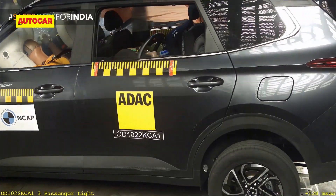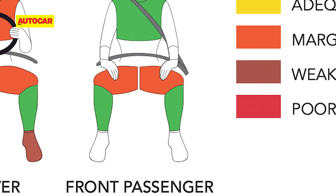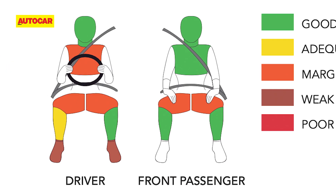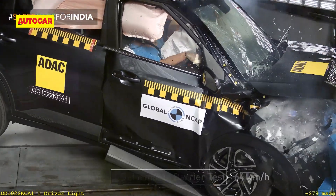While protection to the front passenger was satisfactory with good head, neck, chest and leg protection, marginal protection to the passenger's knees was a concern. Global NCAP observed good head and neck protection for the driver, but only marginal protection for the driver's chest and knees. Protection to the driver's feet was rated weak.